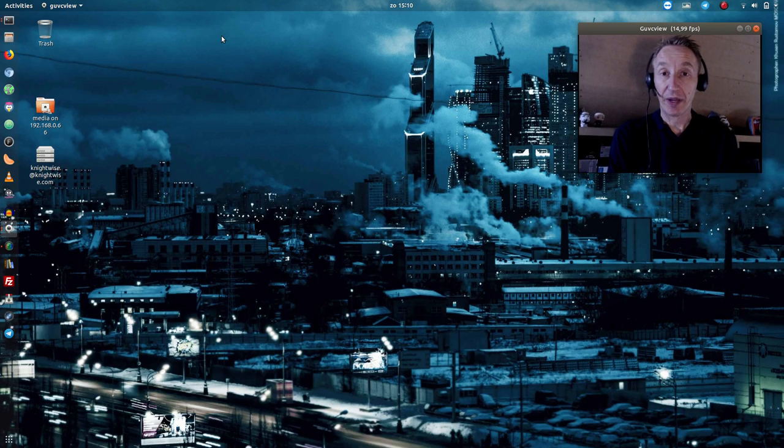On the edge of real and cyberspace there's one place you can go and you found it! Welcome to the Nightwise.com video blog where today I am going to show you a little bit about Ubuntu 18.04.